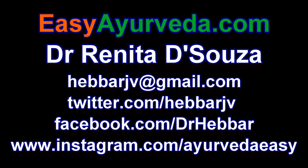Namaste. Welcome to AC Ayurveda. I am Dr. Renkta D'Souza. Today we will learn about Sukhada Ointment manufactured by Ayul Labs Pvt Ltd, Rajkot.